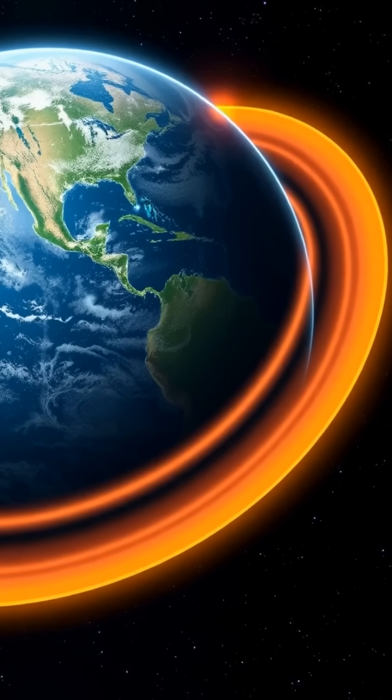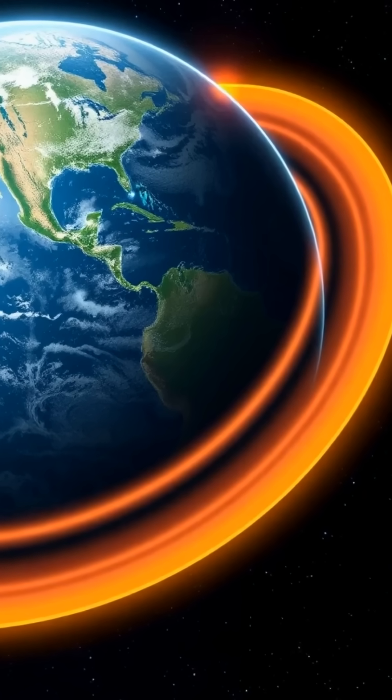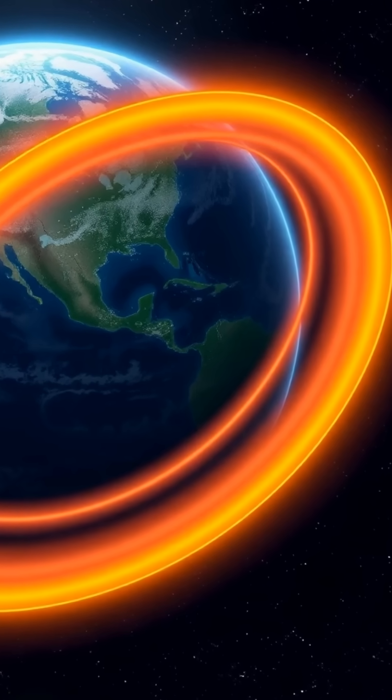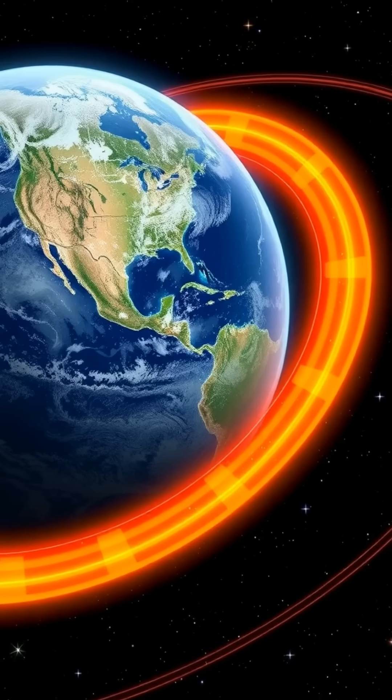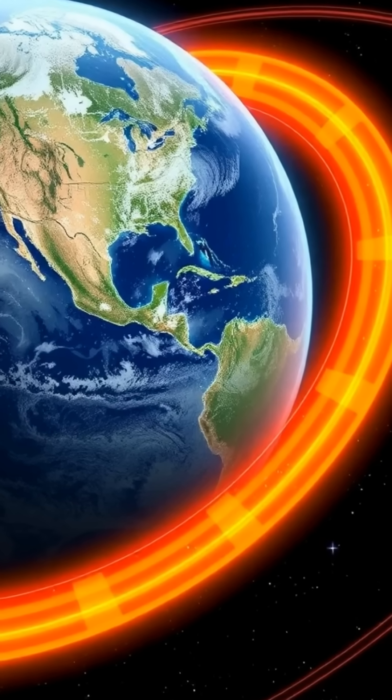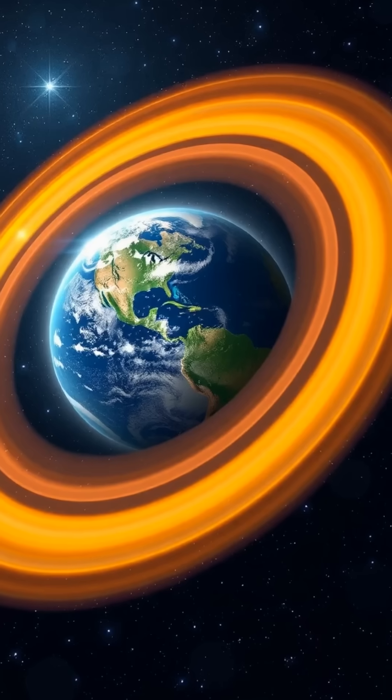High above Earth's surface, two giant donut-shaped zones of radiation encircle the planet. These are the Van Allen Radiation Belts. Discovered in 1958 by scientist James Van Allen using data from the first U.S. satellite, Explorer 1.